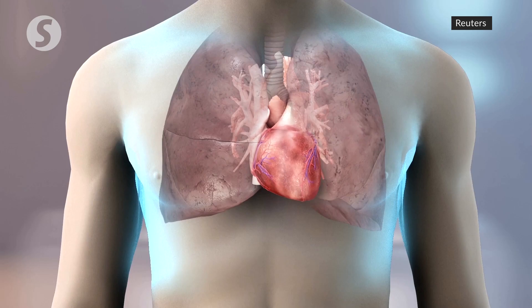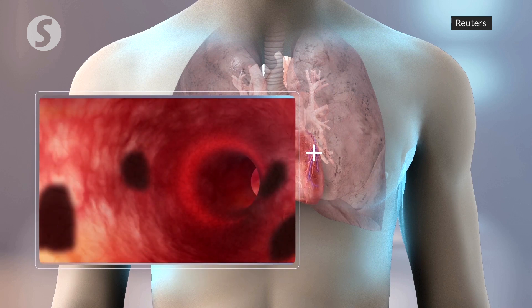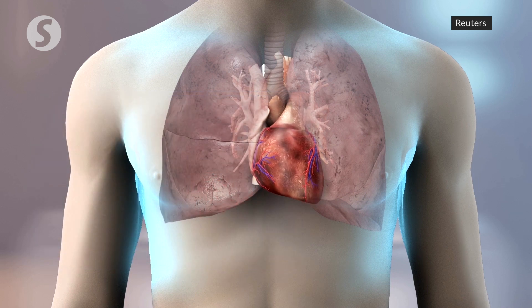When the virus gets into the heart, it strikes blood vessel cells that are rich in ACE2 receptors. Clinical studies suggest the viral onslaught causes blood clots that obstruct the arteries and trigger heart attacks.